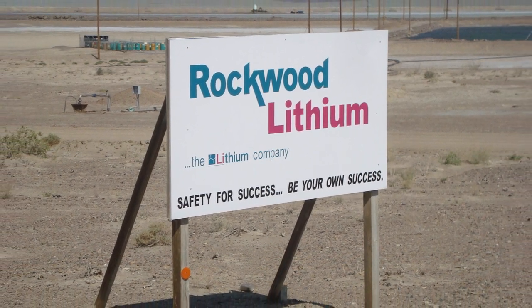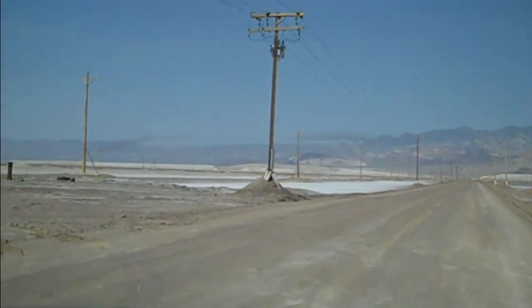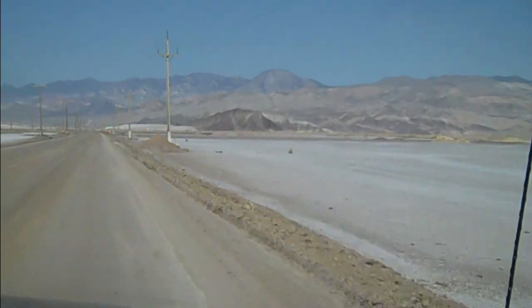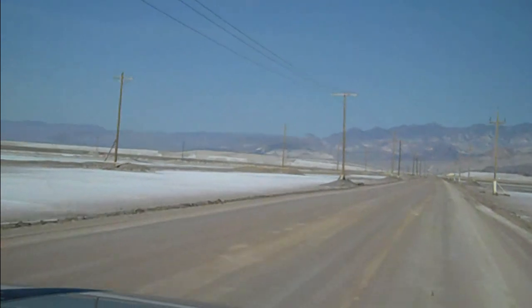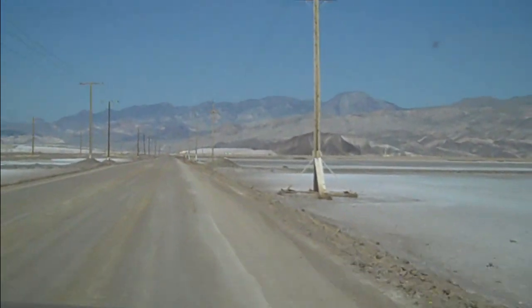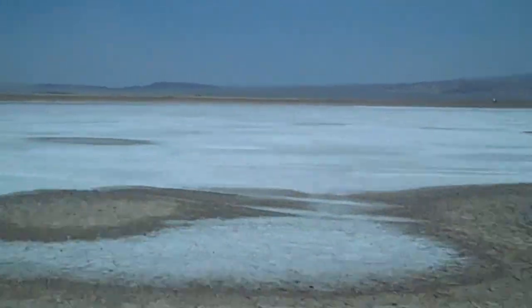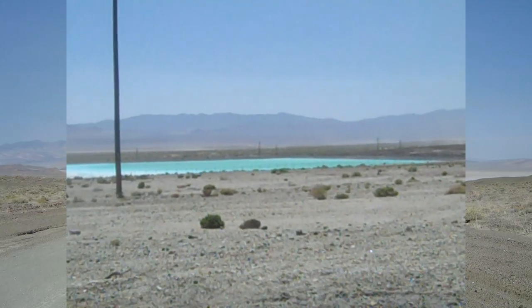Our road took us through the Rockwood Lithium Project — it's now Albemarle. Lithium mining out here on Silver Peak Road, outside between Goldfield and Tonopah. It's the only active lithium mine in North America. In the distance, you can see the lithium pools.